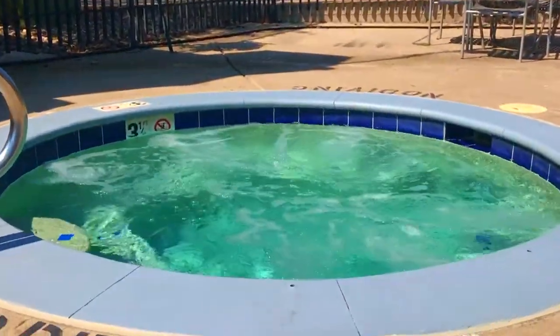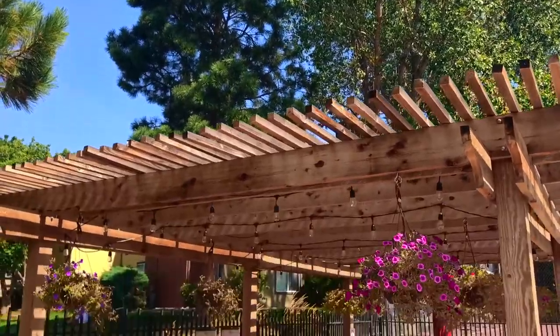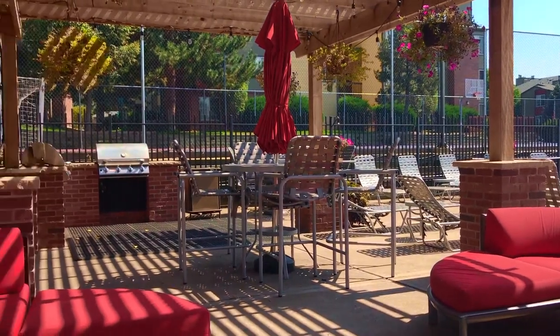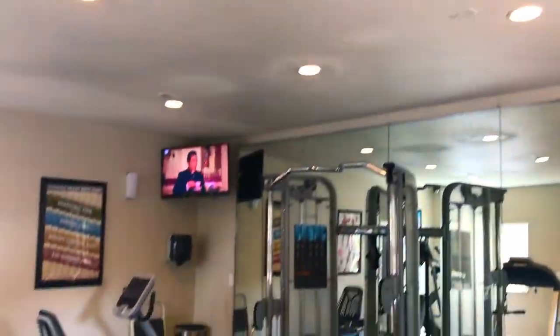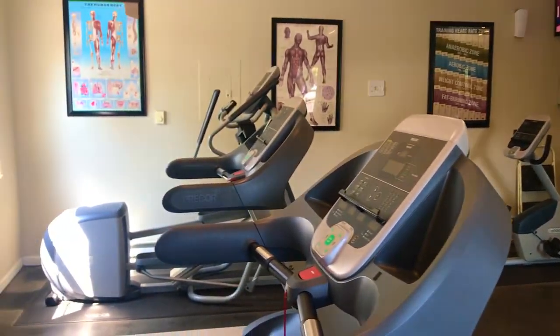Take a dip in our year-round hot tub or splash into our seasonal pool with attached outdoor resident lounge, complete with a grill great for entertaining small groups. Stay fit in our fully loaded fitness center, open 24 hours a day, 7 days a week.